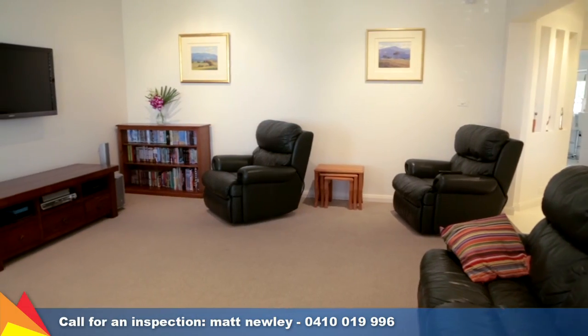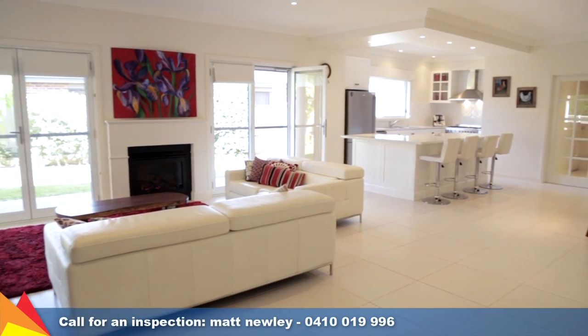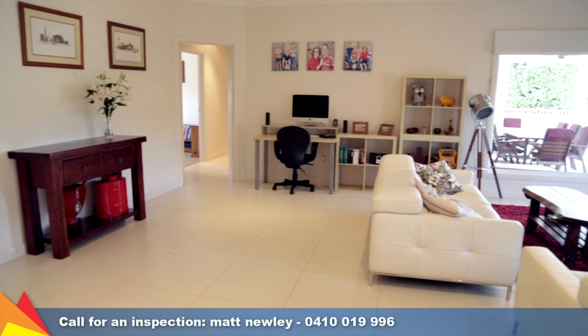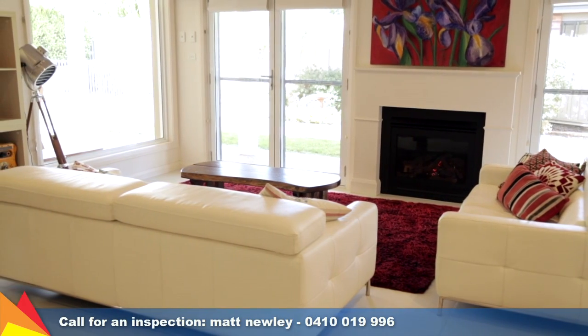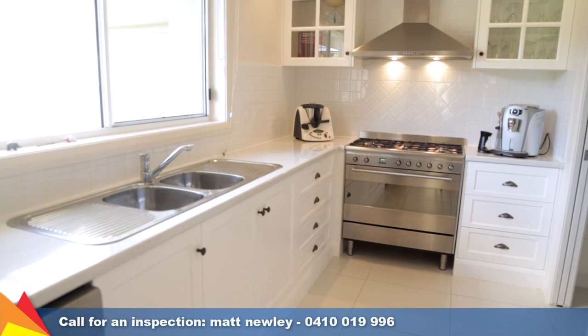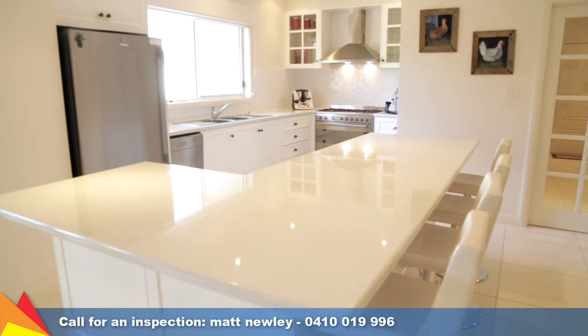The formal lounge is set at the front of the home and features a bay window with bench seat and plantation shutters. The hub of the home is the expansive, light-filled, open-plan living and dining that features a gas log fireplace. Modern and practical, the kitchen includes stainless steel SMEG appliances, a walk-in pantry and breakfast bar.